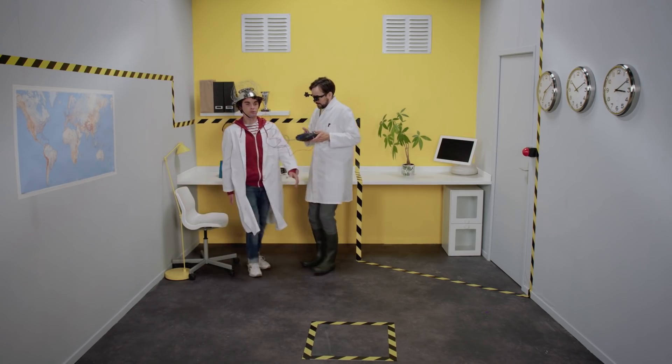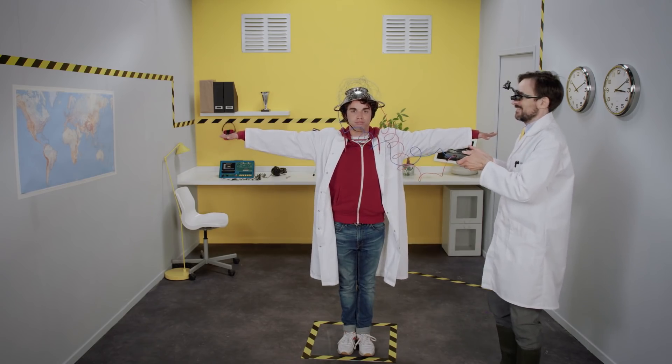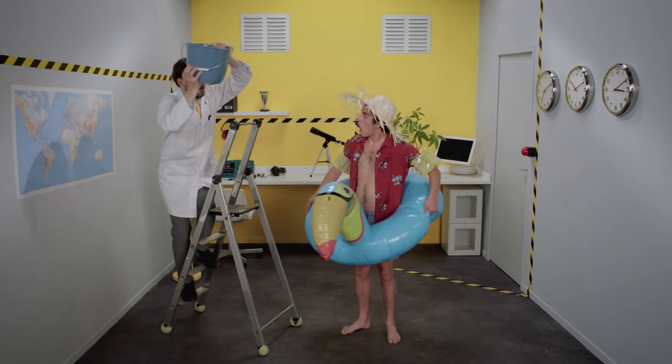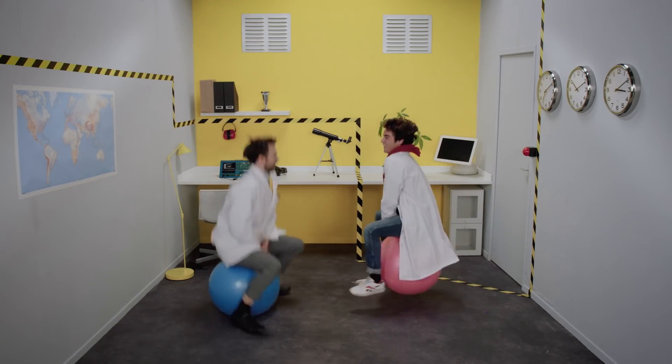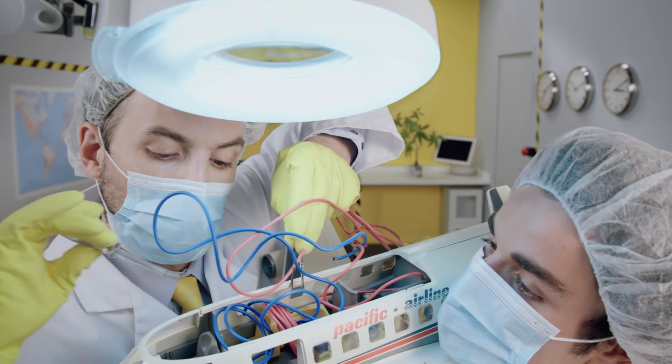As you know, electric energy is increasingly present on board aircraft. Indeed, as we saw in another episode, mechanical systems, hydraulic systems, and pneumatic systems have already been gradually replaced by electric systems for the equipment, fittings, and controls.